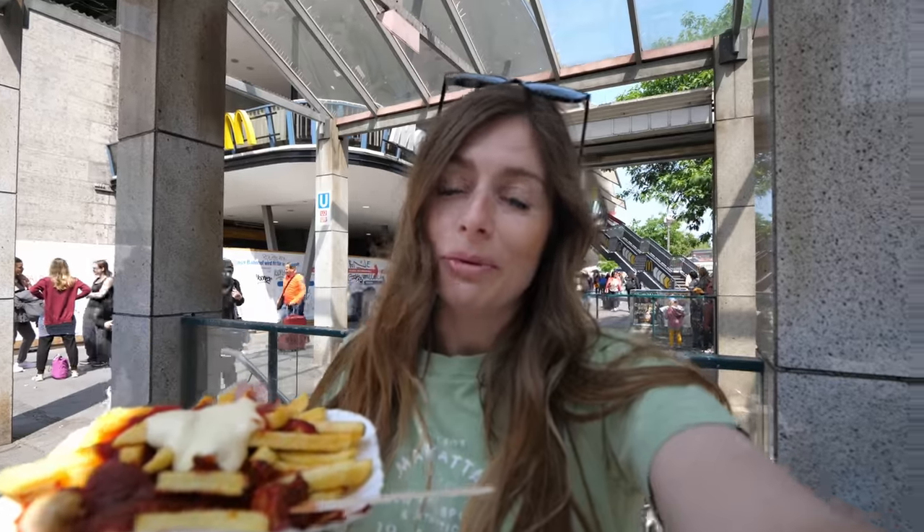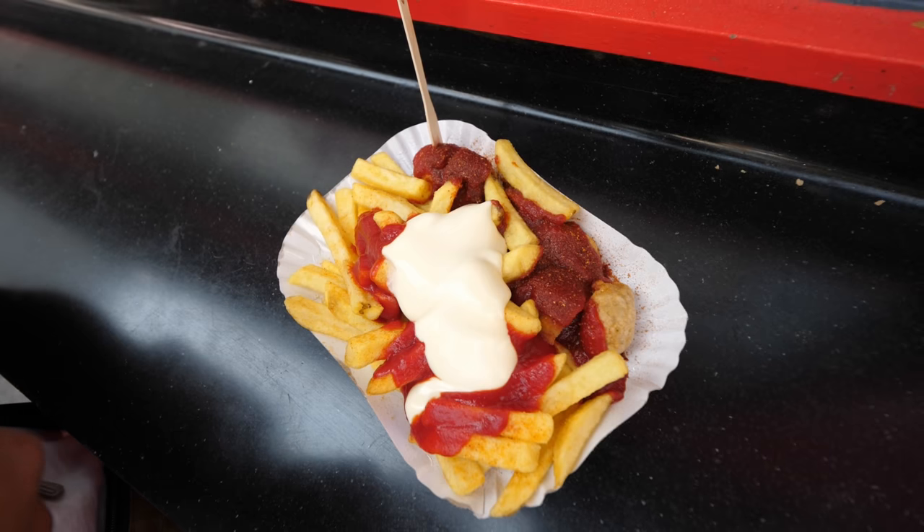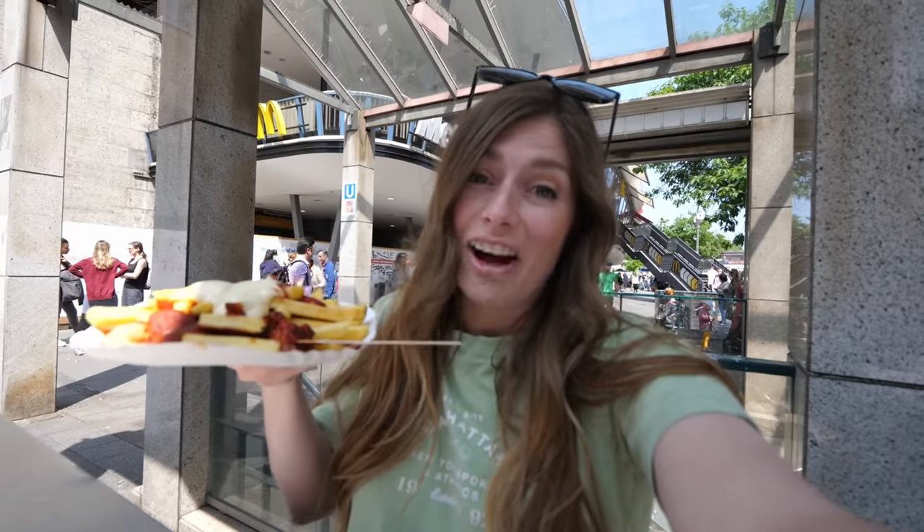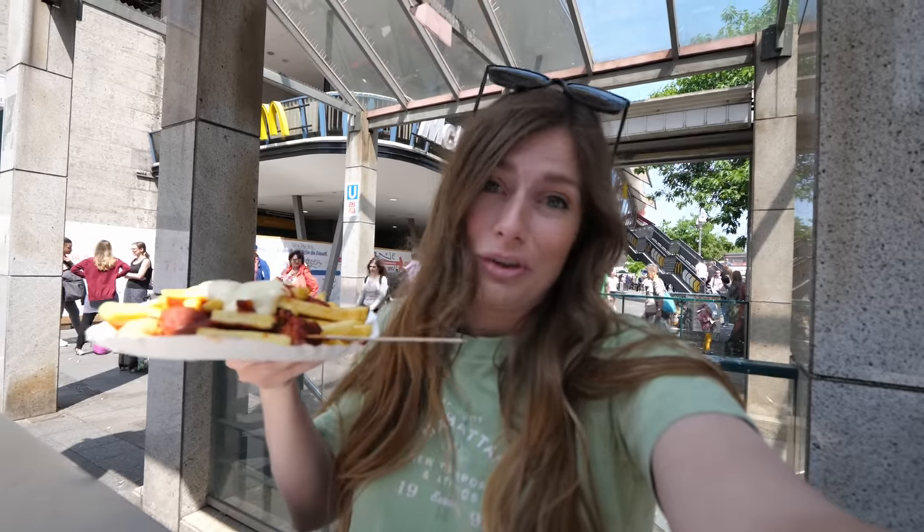Why do we recommend you having currywurst when in Berlin? Well, because it was actually invented here. Back in 1949, the story goes that there's a German woman who obtained ketchup from British soldiers. She then ended up making currywurst from it, and voilà, it took off. Everyone loves it and it's one of the most popular street foods here in Germany — basically an iconic thing, something you just got to do when you're here in Berlin.